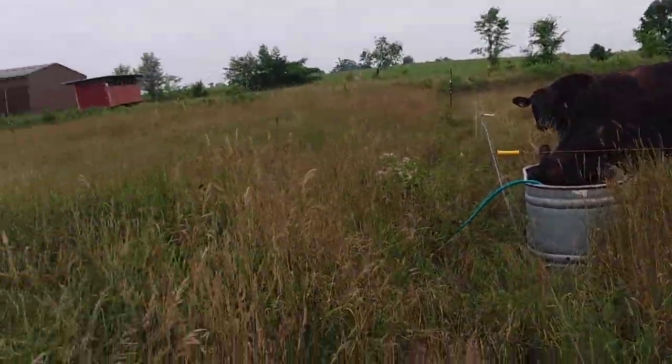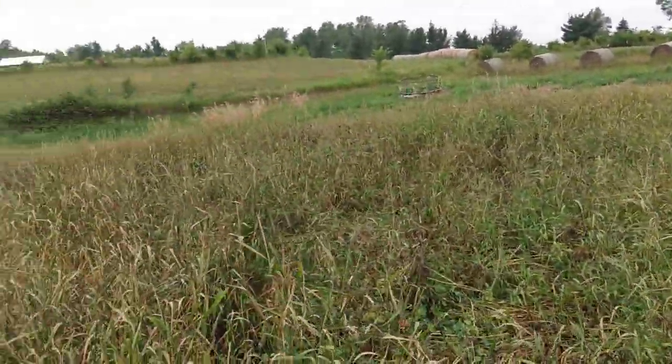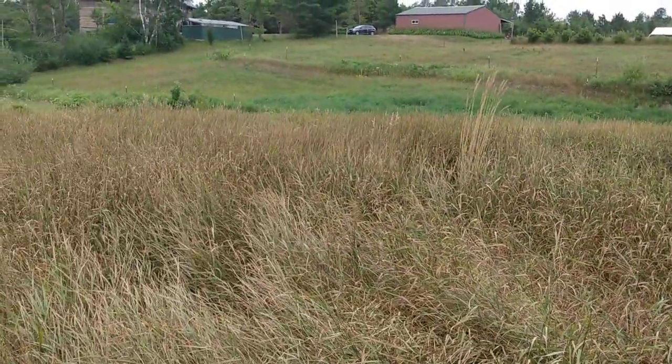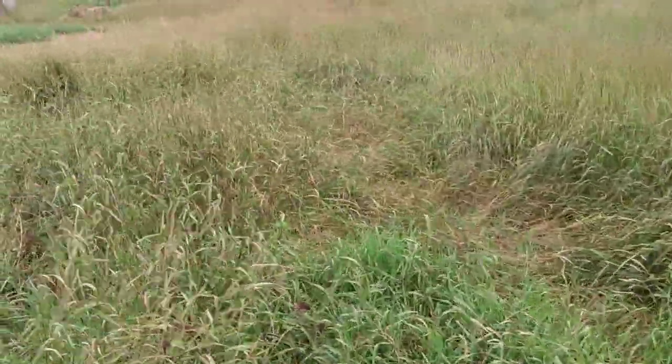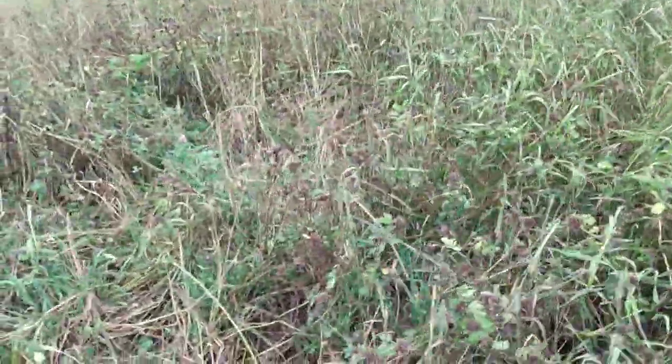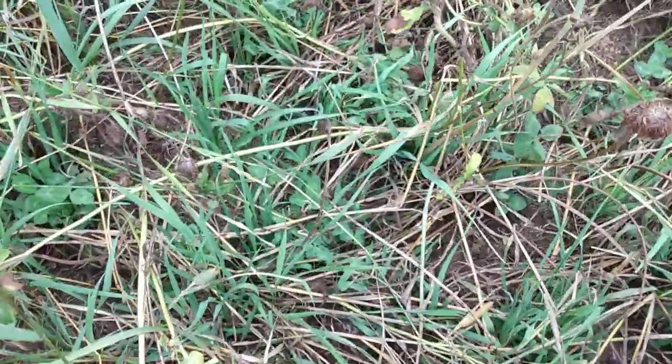This area here is pretty gravelly — whatever soil type it is, I don't have that at my fingertips. So they're coming through here, and you can see plenty of new stuff coming up.